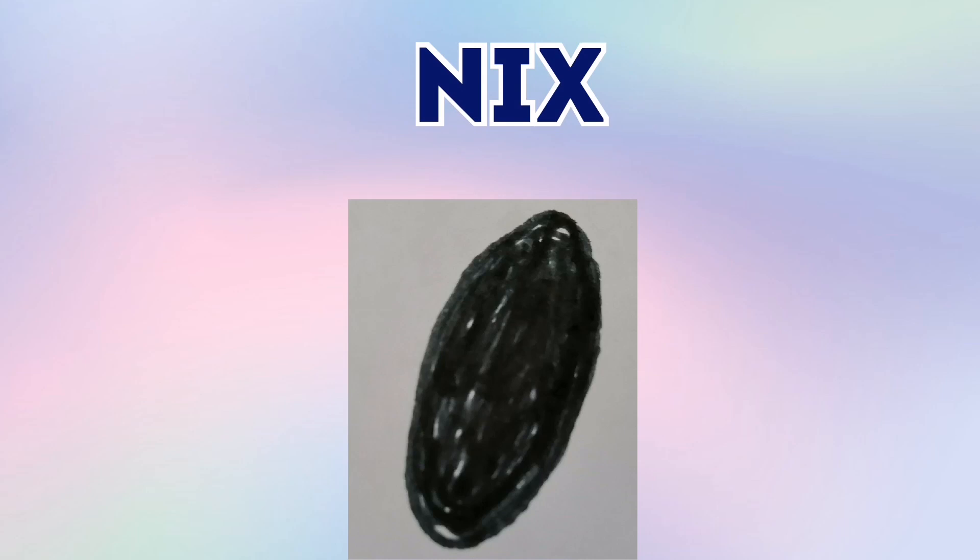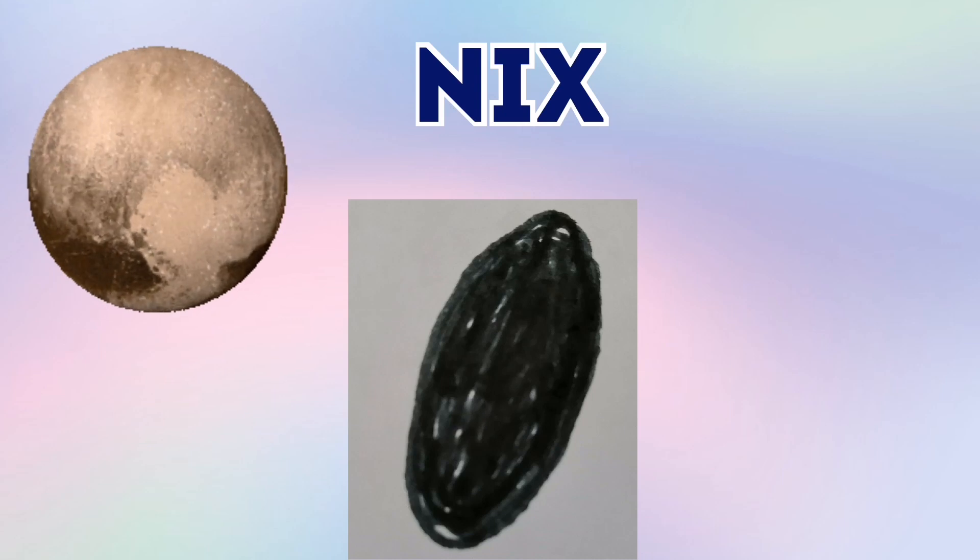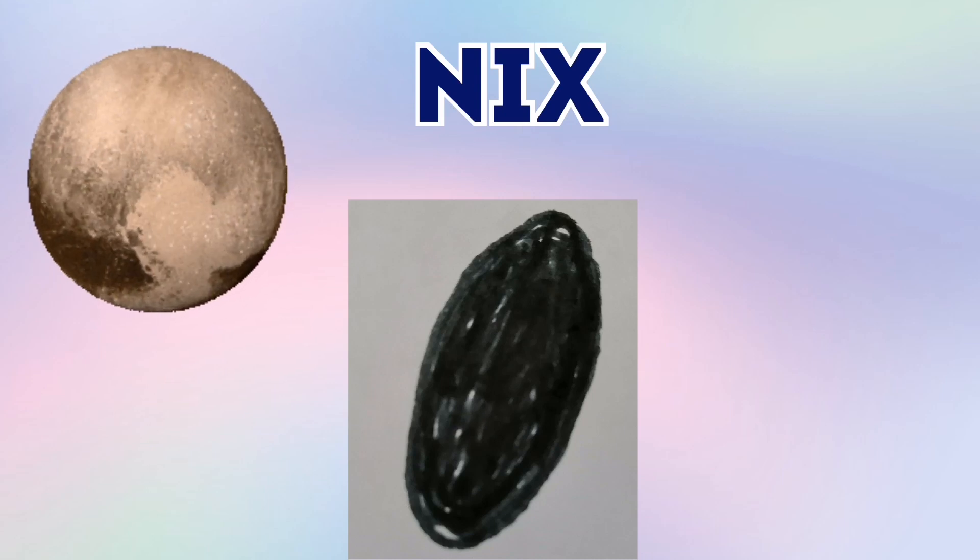Nix is one of Pluto's moons. In fact, Nix is the very small moon — it's the smallest natural satellite of Pluto.